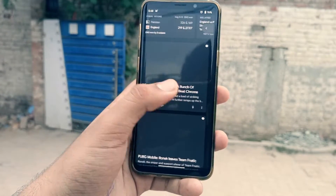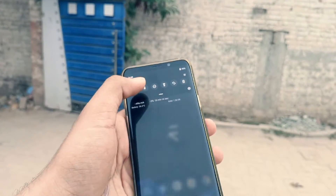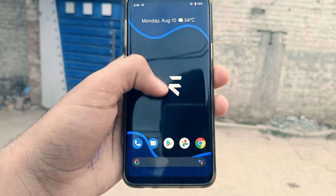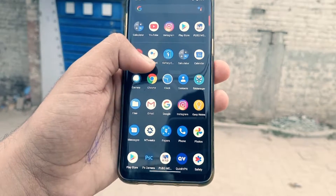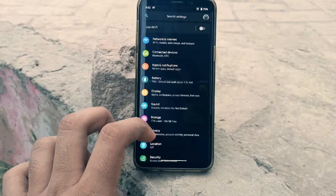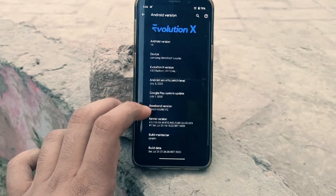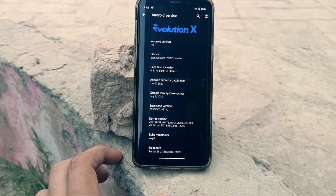Starting off from the looks of it, you can see that it has a pretty stock look to it, but there are literally thousands of customizations that you can pull off on this ROM. However, that was not the key feature that really made me stick to it — it was actually the performance and battery life.